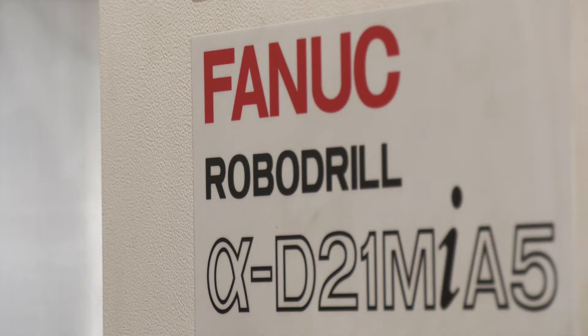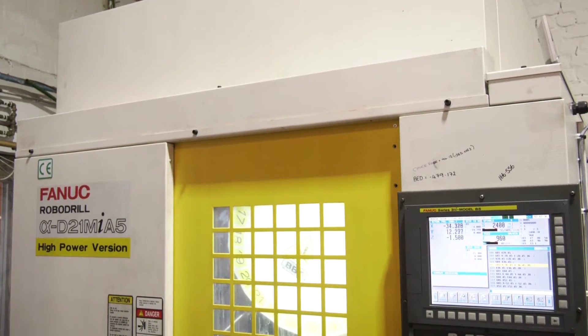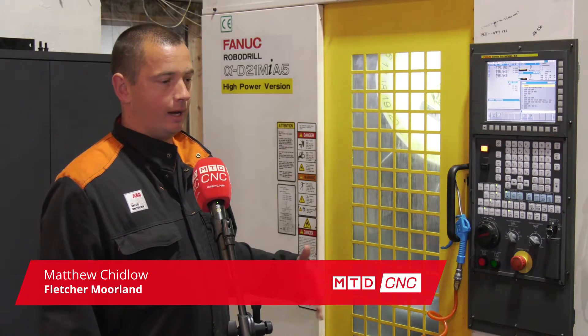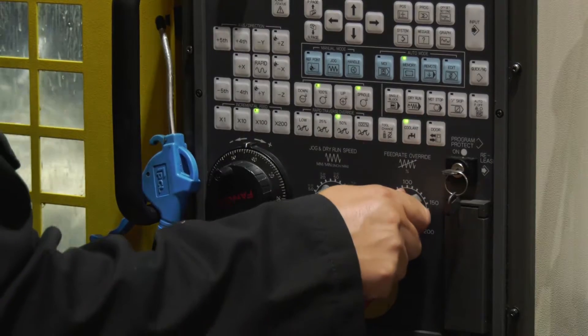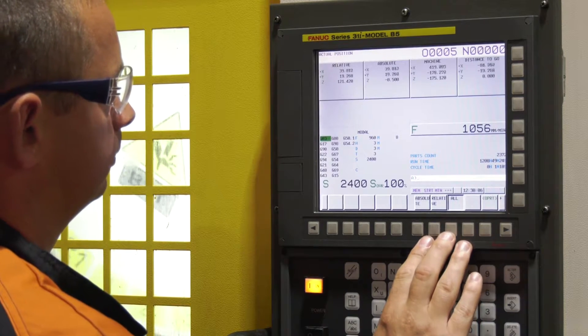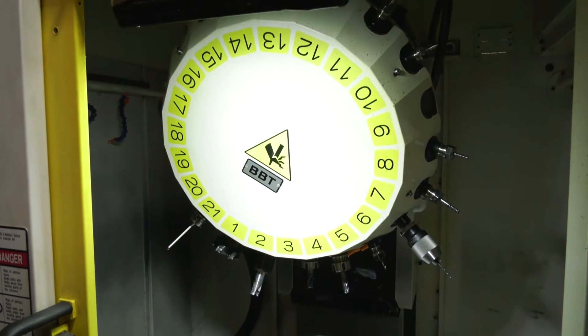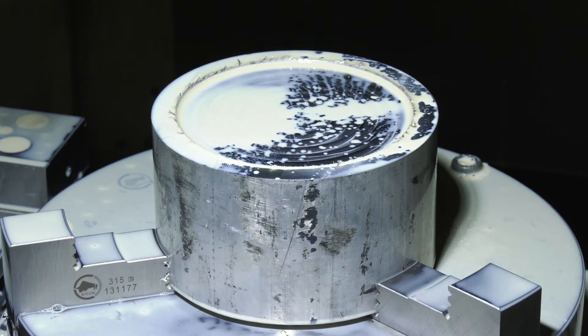Matthew, you were brought into the business primarily to operate and run this Fanuc RoboDrill. Can you tell us your opinion thus far? The RoboDrill is an amazing machine. It allows you to increase your productivity, which allows you to produce more parts more efficiently. How does it do that? It's the speeds it moves when it's not actually cutting — that's where it generates a lot more speed and allows you to move around the parts a lot quicker.